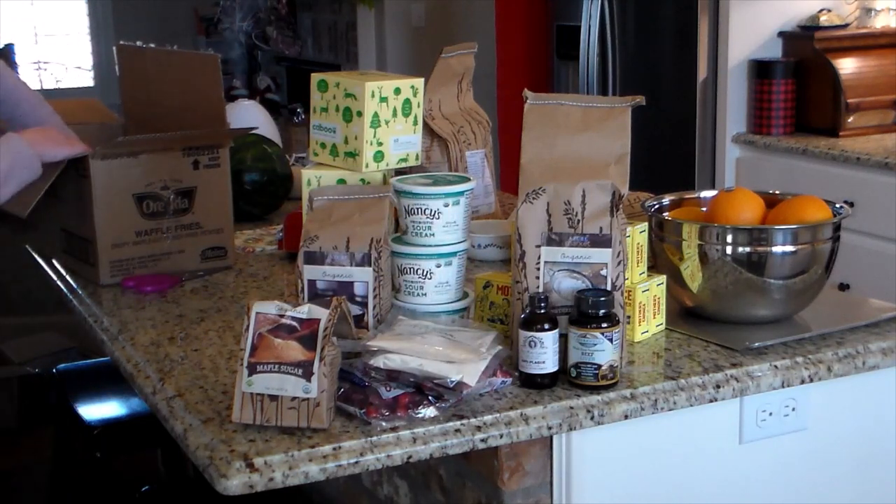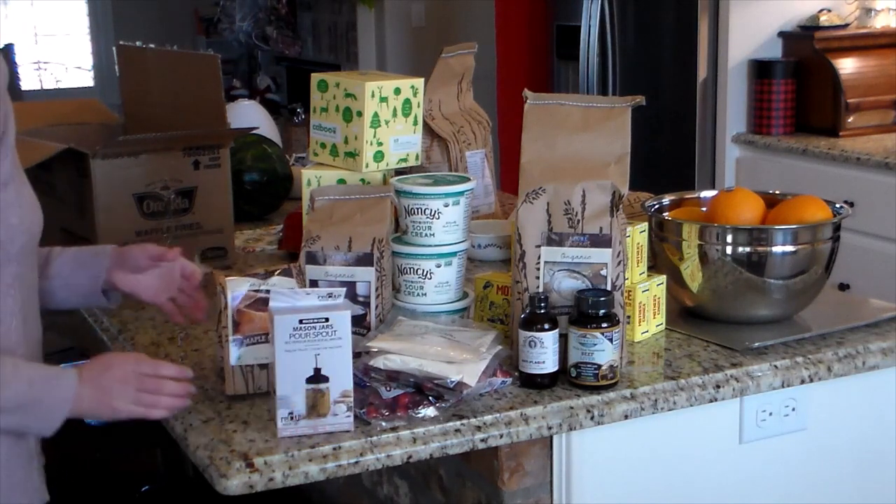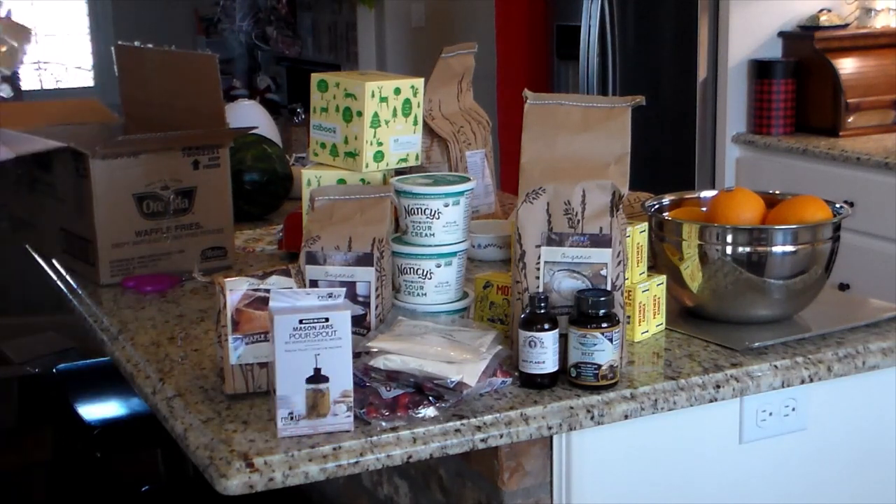I got some ground beef liver in capsules. I like to add those into the kids' smoothies to get some of those nutrients in there, kind of hidden.